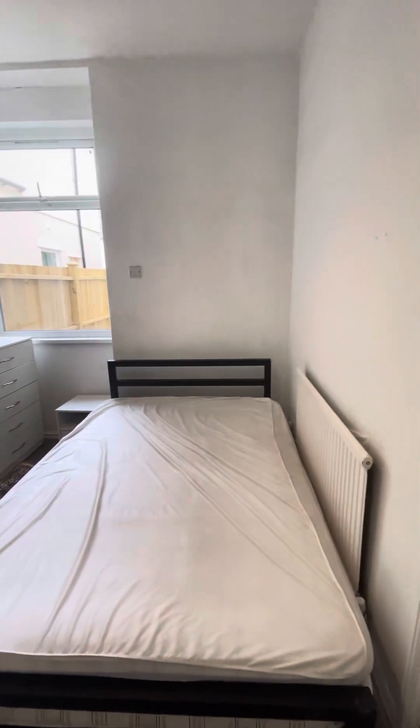Next door is the first of the five bedrooms. You've got your bed frame and mattress and then other furnishings.